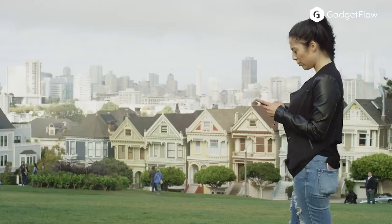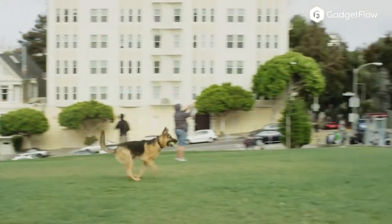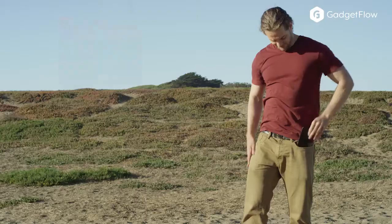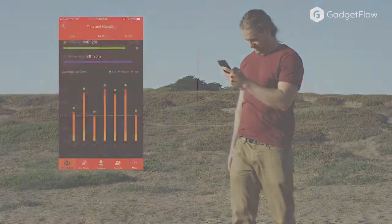The Waggett Health and Well-Being Monitor provides key indicators to potential health issues early and possibly extending the life of your dog. The Waggett Smart Collar and App learns your dog's personal baselines and continuously monitors vital health information and will alert you if anything seems amiss.